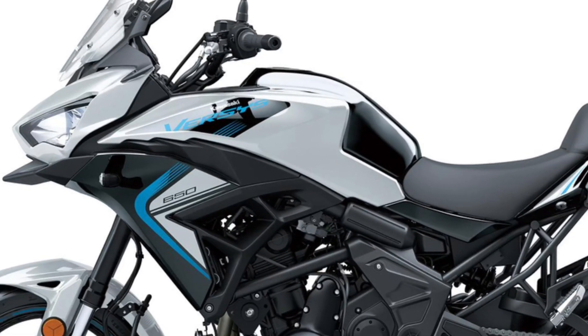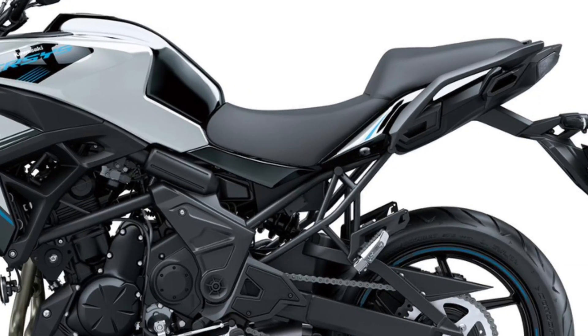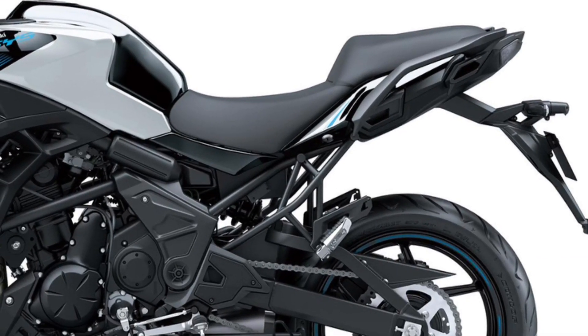Suspension. The Versys 650 features long-travel Showa suspension with a front fork and rear shock that are tuned to handle a wide variety of road conditions.